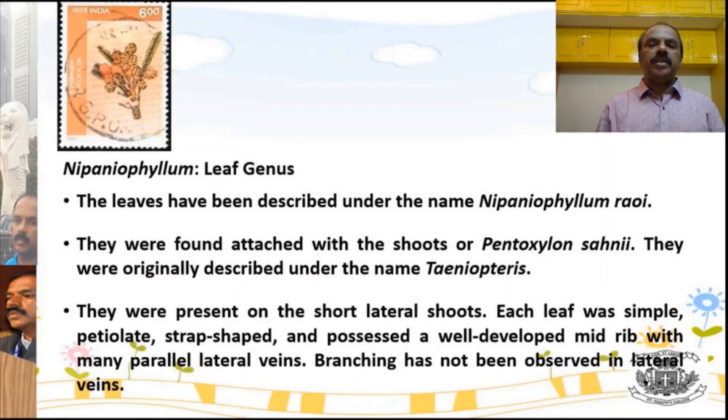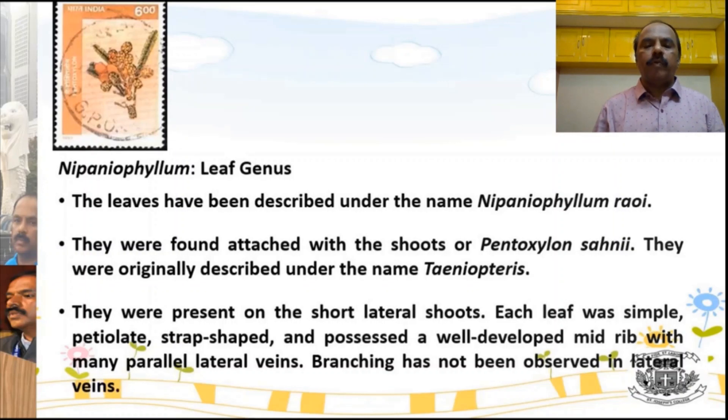The leaf genus of Pentoxylon is Nipaniophyllum rawai, which was earlier called Taeniopteris. The same organ genus was discovered earlier under that name and later renamed Nipaniophyllum rawai. The leaves were present on short lateral shoots. Each leaf was simple, petiolate, and strap-like, possessing a well-defined, well-developed midrib with many parallel lateral veins which are open.